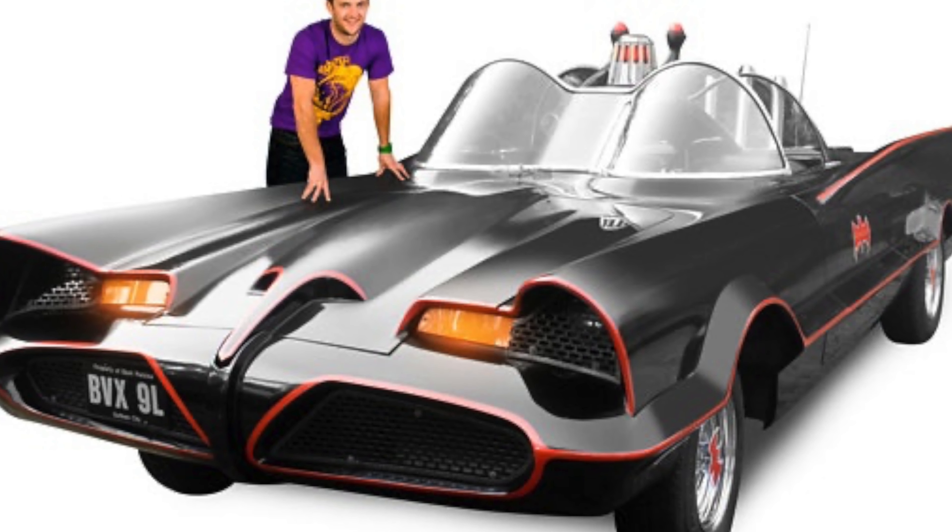To say the Batmobile was a roaring success is a bit of an understatement — between 1966 and the end of 1969 it sold 4 million, 907 thousand plus copies. To put that in context, the Aston Martin DB5, another of Corgi's most famous releases, managed 3 million, 974 thousand in the same time frame. For once, Bond was shaken and stirred.